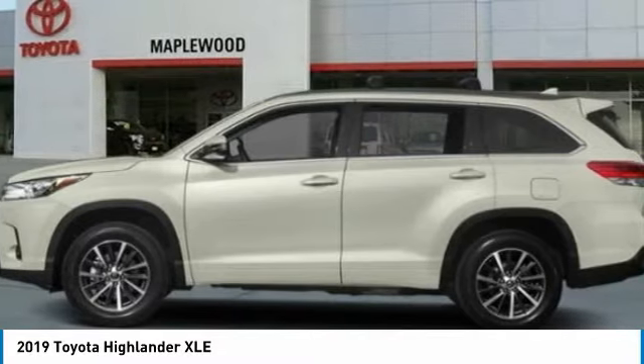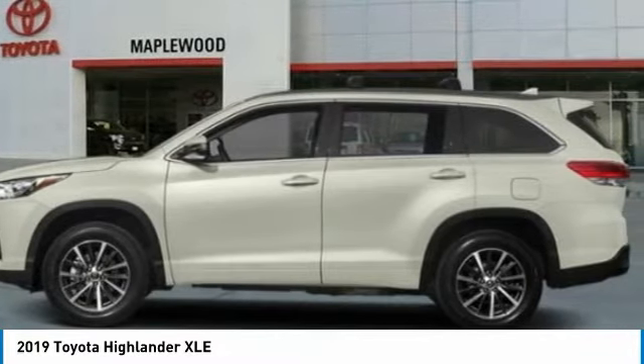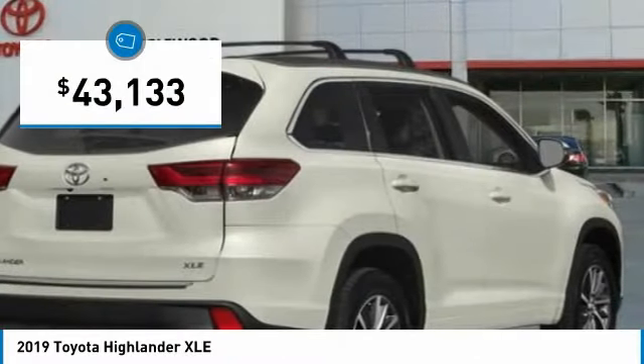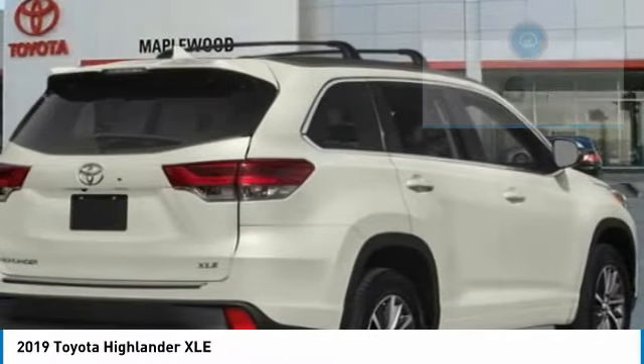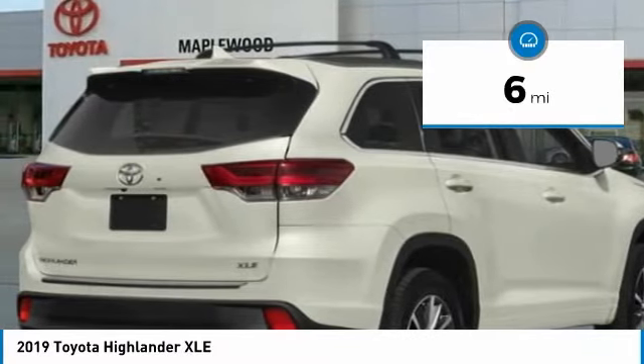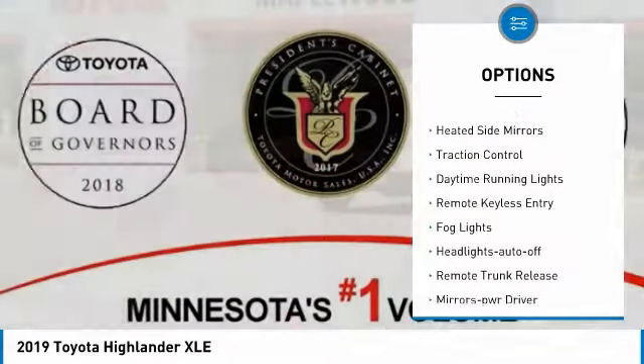A 2010 top safety pick, the Highlander is where substance meets style and is priced below $45,000. This vehicle has less than 100 miles. Here are some of this vehicle's great options: all-wheel drive, heated side mirrors, traction control, daytime running lights.